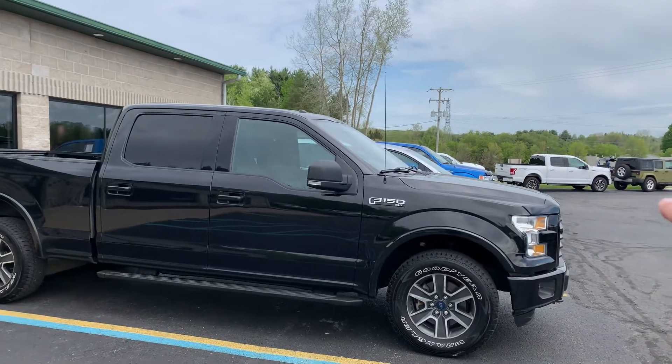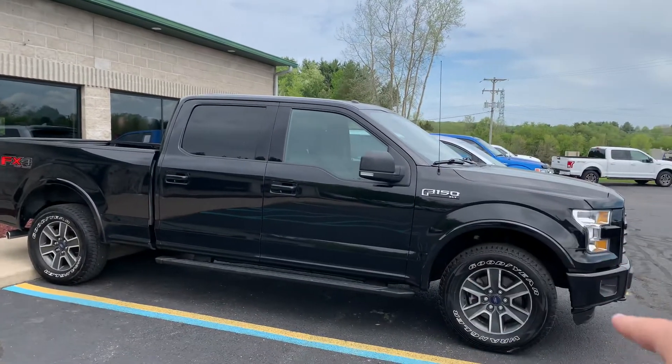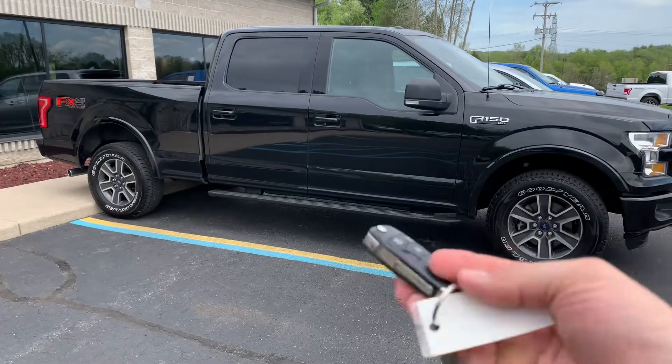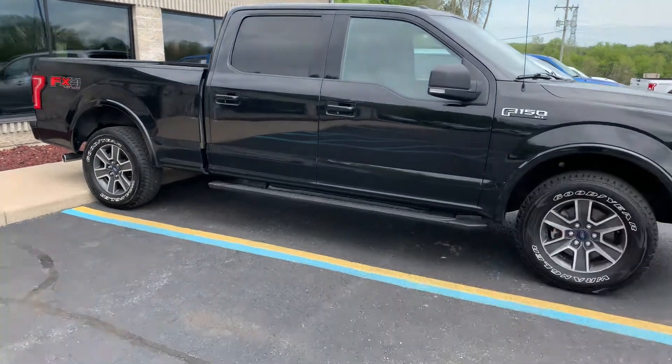It's got a beautiful black aero skin on the front, painted-to-match handles, 18-inch wheels, new wiper blades, satellite radio, remote start. Check this thing out.